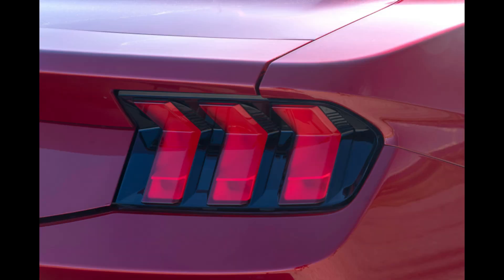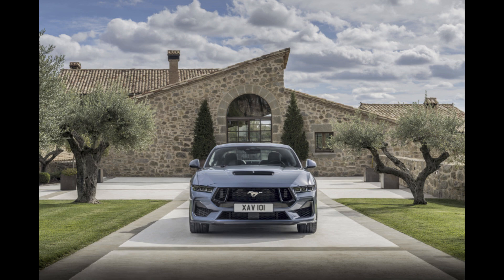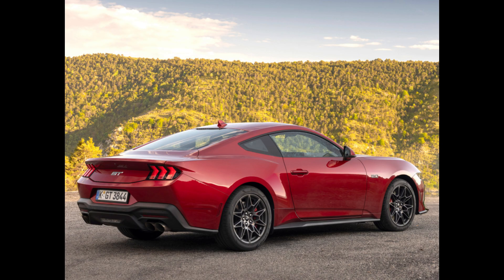That's a lot less than the U.S. spec model's 480 horsepower (358 kW / 487 PS) and 415 pound-feet (562 Nm) of torque.